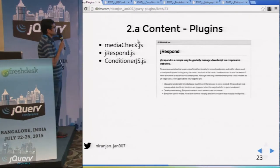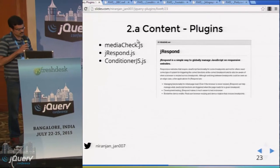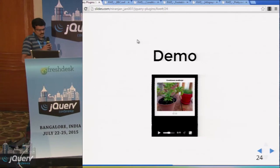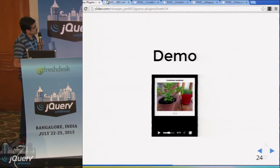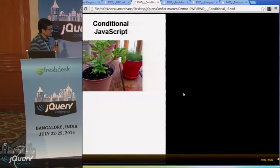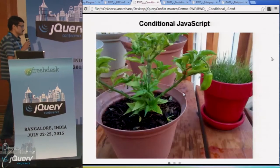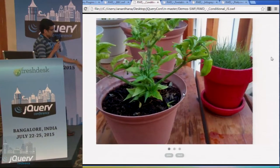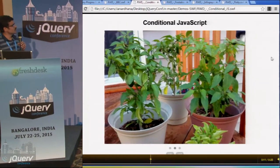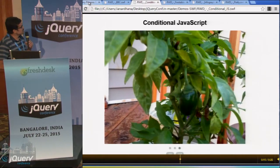There are plugins like MediaCheck, JRespond, and Conditioner.js that we can use to conditionally load content. To visualize this, I opened a web page in mobile size — it is showing only a single image. I resized it to tablet size, and now it loads the complete content. It is the same page, just resized. This is conditionally loading content.